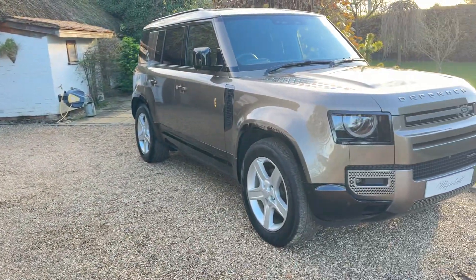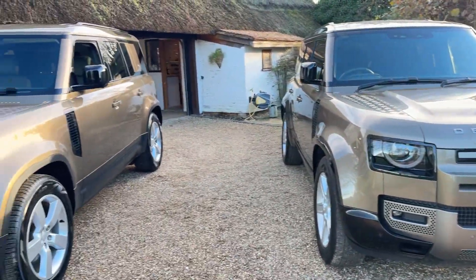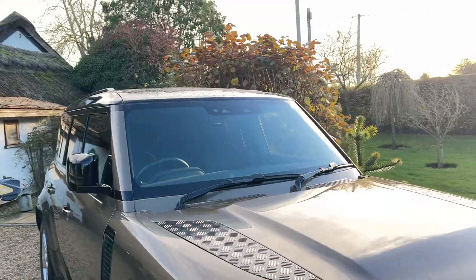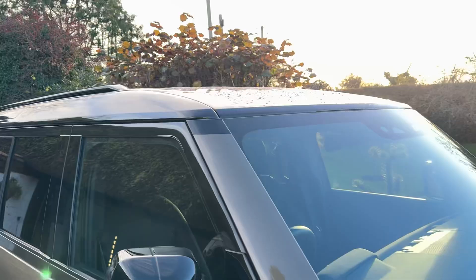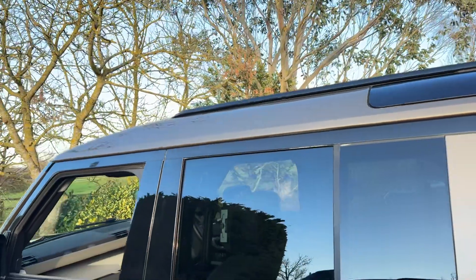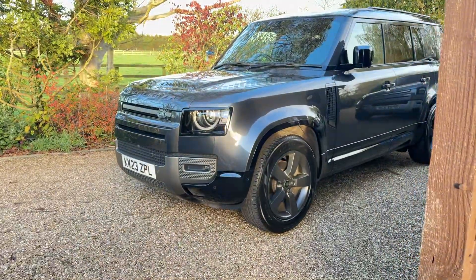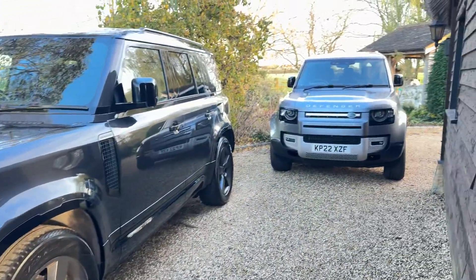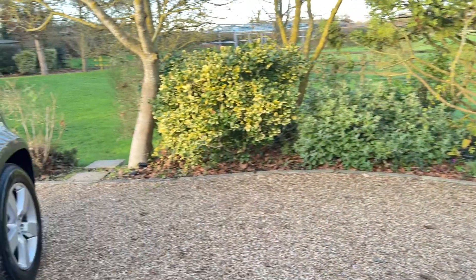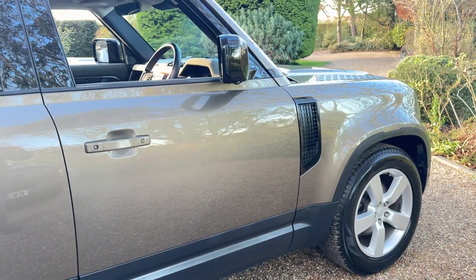We also have an identical car here as well, so we have two of the same. The only difference between the two is one's got a black roof and the other matches the colour of the car. We've also got another Defender there, and another one there — we have seven available at the moment. Please click onto our website and view all the vehicles. Thank you.